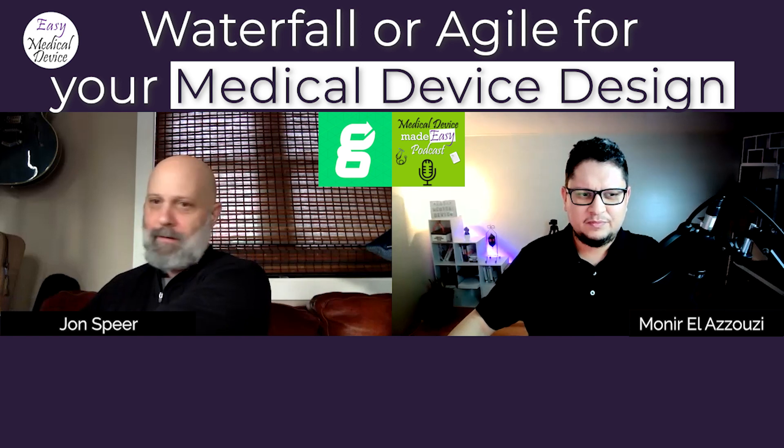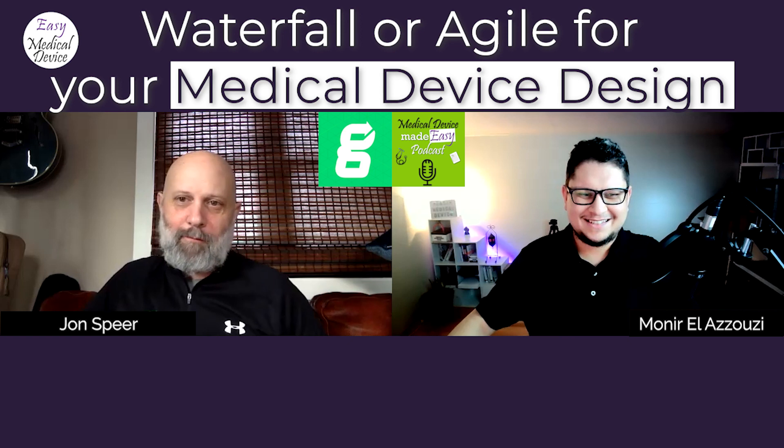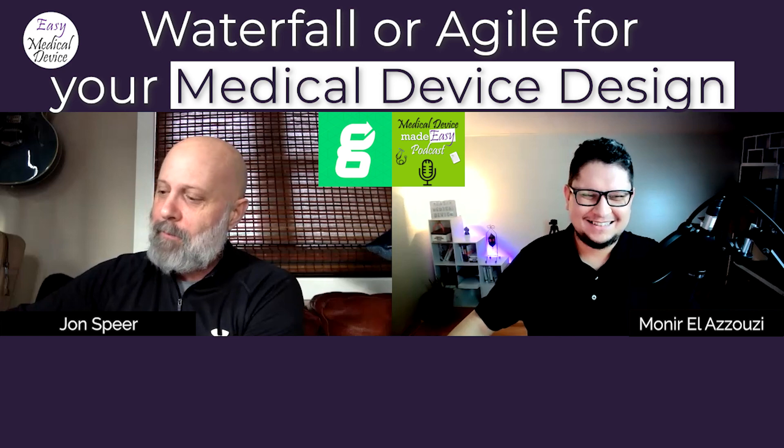I think that is a myth about FDA. There is a perception — because in the FDA design control guidance they have that infamous waterfall diagram — that FDA wants you to use a waterfall approach. It's my understanding that diagram actually came from Health Canada. But if you just stopped at the picture and didn't read the guidance, you might be led to believe FDA requires waterfall. That is just not true.